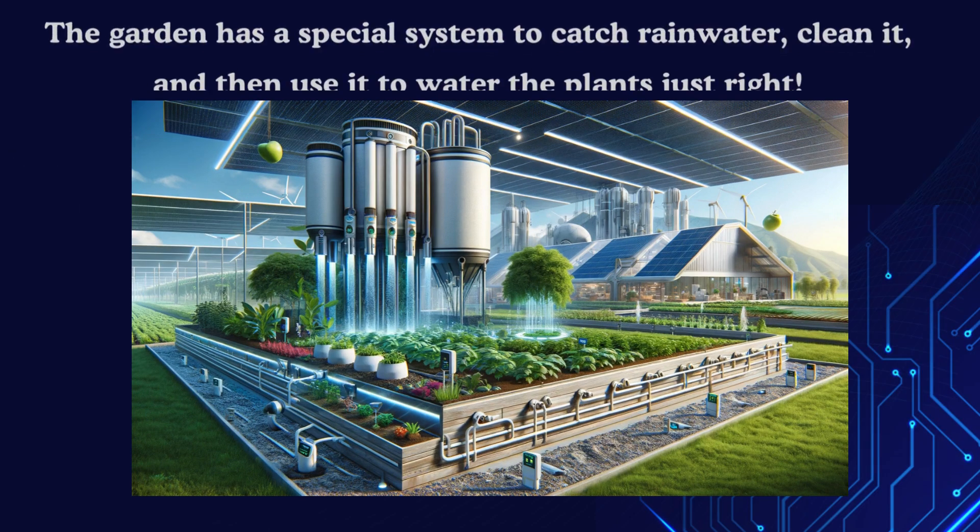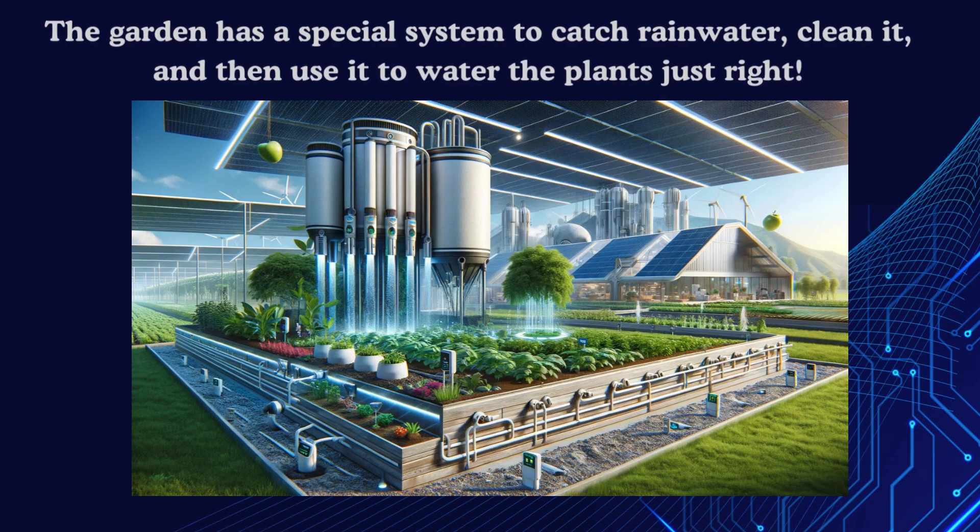There's a garden that's higher off the ground, like a big box full of plants. The best part is how it gets water. The garden has a special system to catch rainwater, clean it, and then use it to water the plants just right.